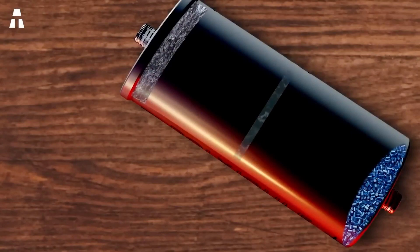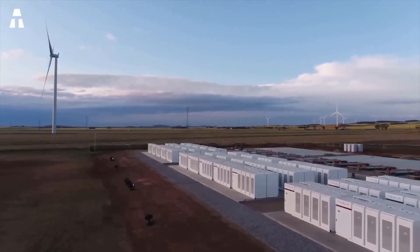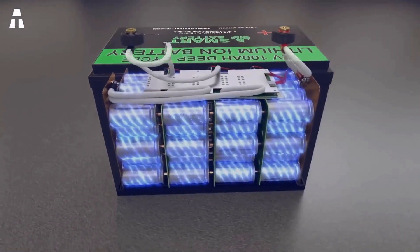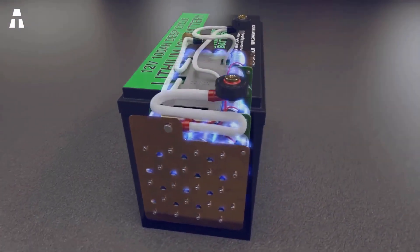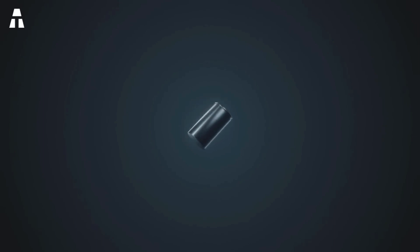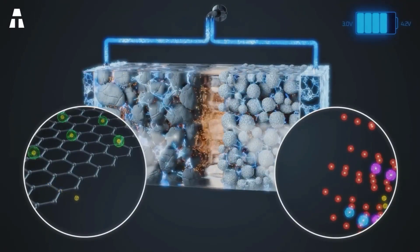In this frantic race to store energy, several parameters must be taken into consideration. It is, of course, necessary to find the most conductive materials with the highest storage capacity, but that's not all. Cost is also a very important factor. Lithium remains the champion of all categories, because it has a very high energy density, but it can also undergo multiple charge and discharge cycles, and its cost remains acceptable.